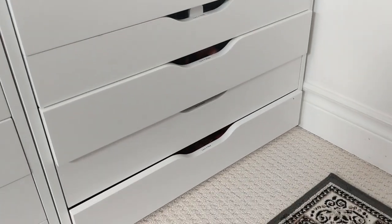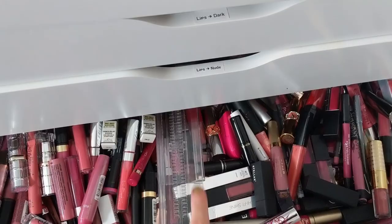You see this? Do you see this? I have been avoiding these drawers for like three years. This has to stop now.